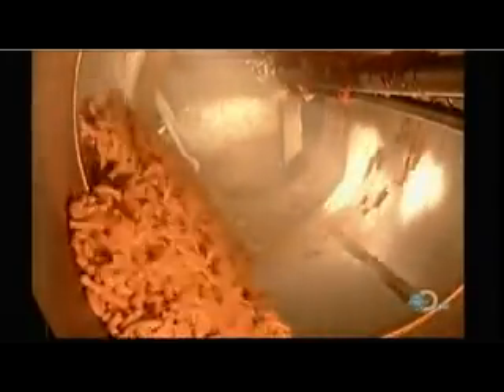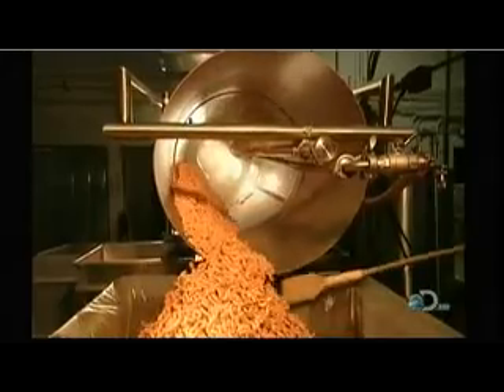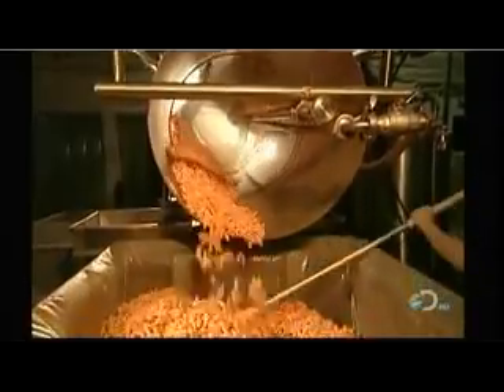They spray the puffs with a mixture of canola oil, powdered cheese, and natural colorings. A revolving drum mixes it all together. Back in the chips department, they spray the potato chips with powdered seasonings, which simulate flavors such as barbecue or salt and vinegar.